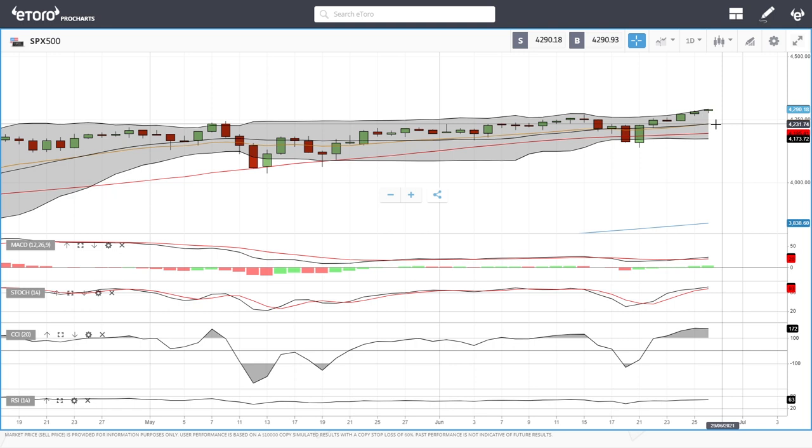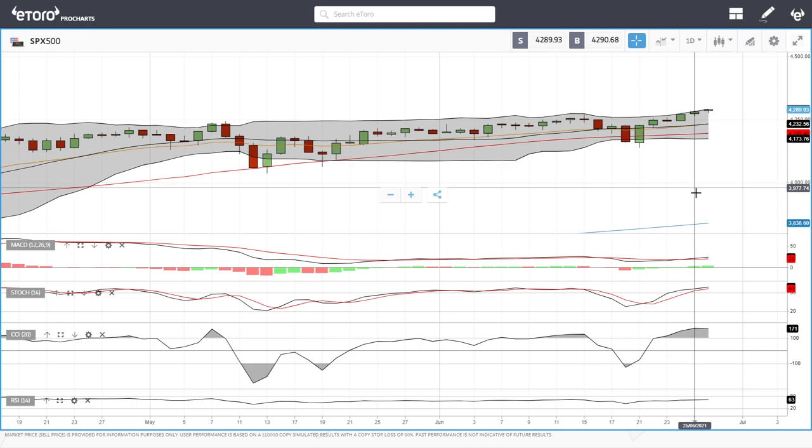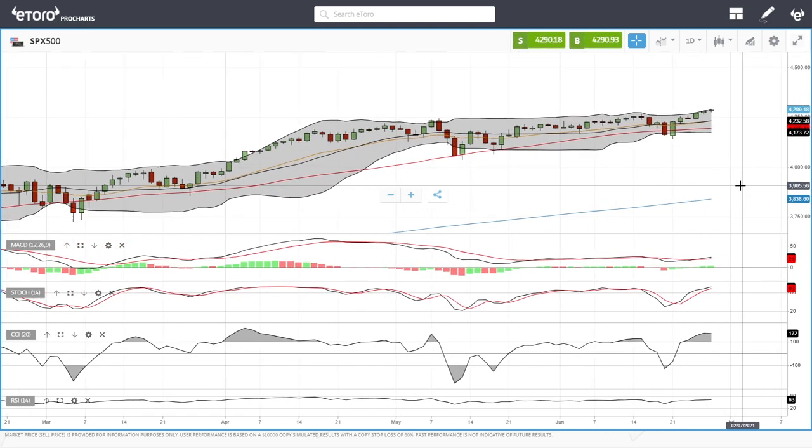We still have some room to the upside before this gets overbought, so 4300 is the area where we'll pull back. Pullbacks have been bought into heavily at the middle of the Bollinger Band around 4233, and also at the 50 moving average down at 4190. If we break below those levels, we could be heading back towards 4000, but at this point there doesn't seem to be any news that would make this market move significantly to the downside. Let's look at the Dow Jones.